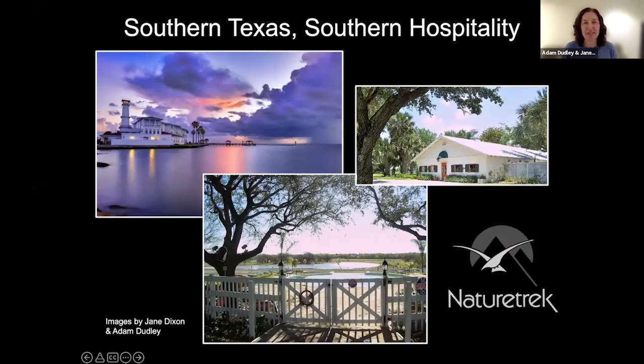Good evening, everybody. My name is Jane Dixon. I'm presenting to you from Fangfoss in East Riding, which is in Yorkshire. You've just met Adam, and together we split our time between the UK and the US, which is where we run our tours for Nature Trek. We've been doing this since 2019. When not on tour, I'm actually a scientific writer in the pharmaceutical industry.